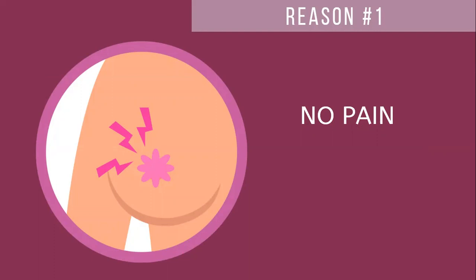Reason number one: there is no pain with thermography. If your breasts are always tender or you have dense or fibrous breasts, which a lot of younger ladies have, then mammography can be very painful. Because there's no compression with thermography, there's no concern. Thermography cameras are highly sensitive and can be just a few feet away from the client for imaging purposes, meaning that it never touches them. The camera is never going to touch you.